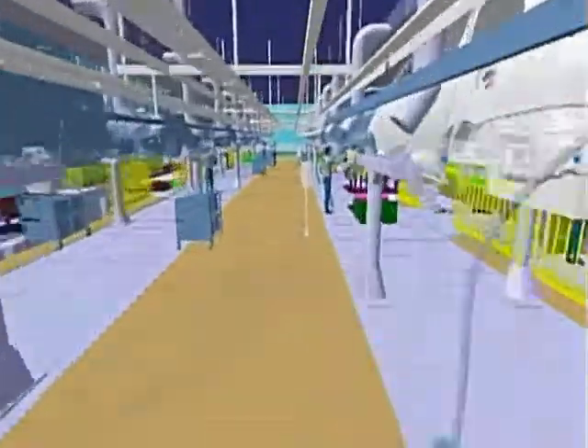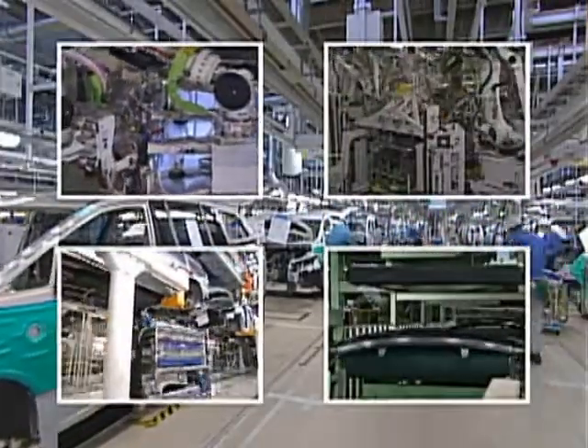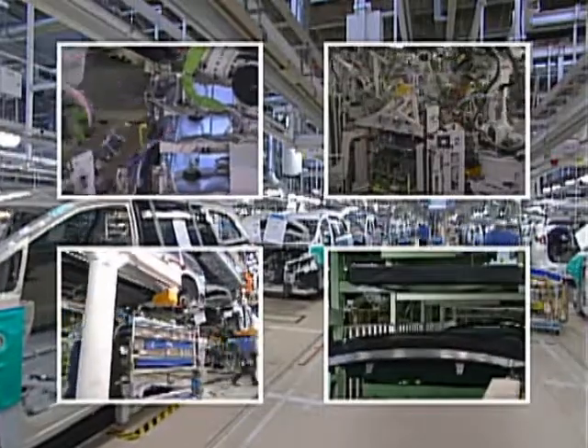With production lines constructed, production can now begin. At each process of production, we take comprehensive measures to build in quality.